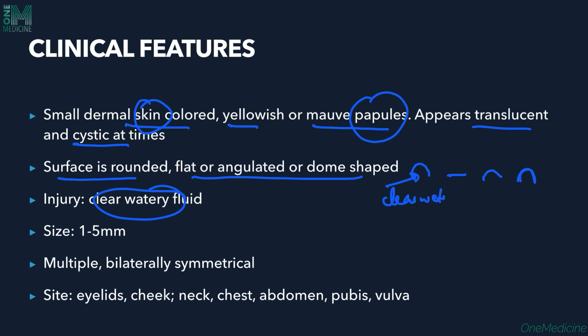Clear watery fluid flows out when the papules are injured. The size is very small — only 1 to 5 mm. These papules can be multiple and are bilaterally symmetrical on both sides of the face.